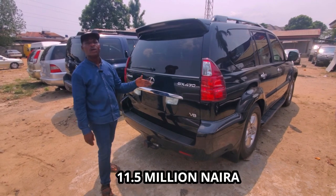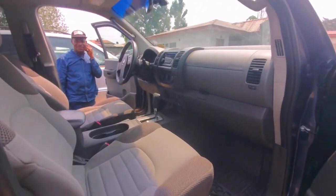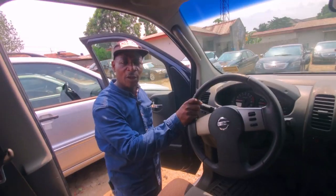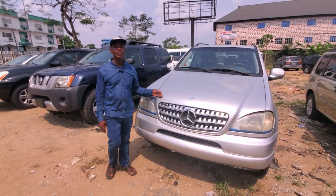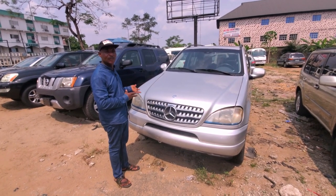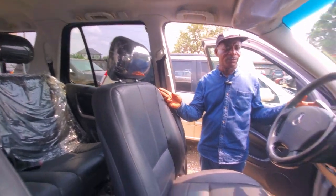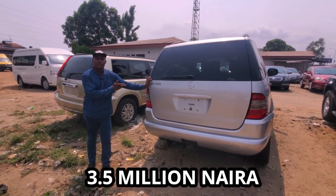This is a Nissan Estima, 2005 model, four-wheel drive. As you can see, it's fabric interior — it's the best bet for family use. Everything is functioning and it has not been used in Nigeria. Next, this is a Mercedes-Benz ML320 series, foreign used, 2005 model. You can see the leather interior — very okay. The automatic gearbox and transmission are functioning. The ML320, 2005 model, goes for three million five hundred thousand naira.